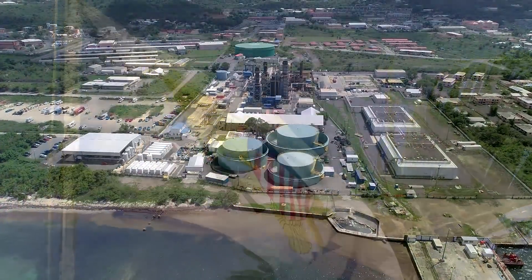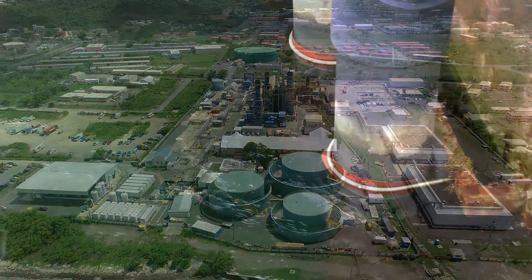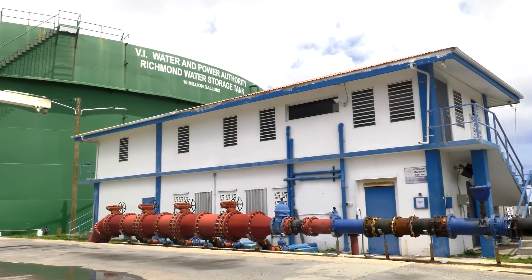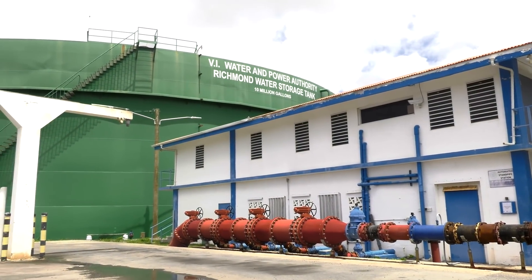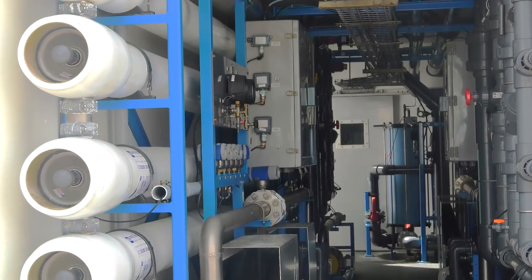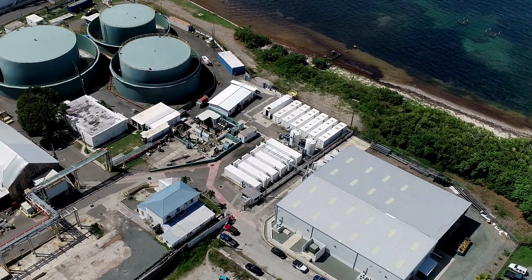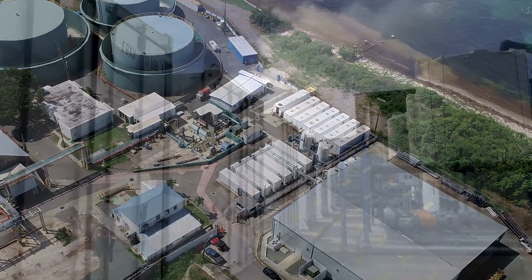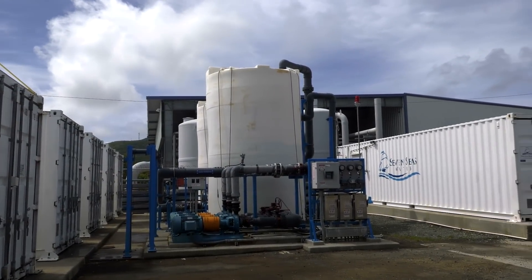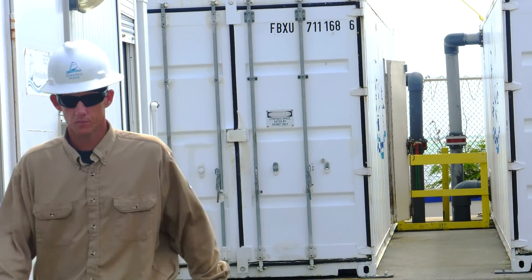In 2009, Seven Seas Water was awarded a contract to supply approximately 1,900 cubic meters per day of fresh water to the U.S. Virgin Islands Water and Power Authority, also known as WAPA. Only 97 days after signing the contract, water was being delivered at the required quantity and quality, using six sets of quick-deploy containerized units from inventory.